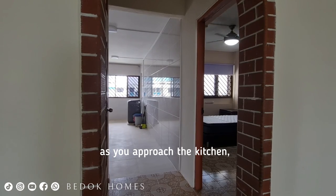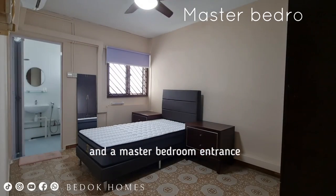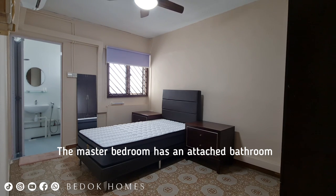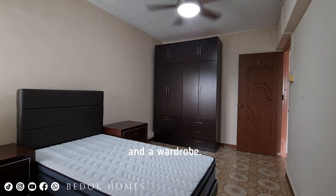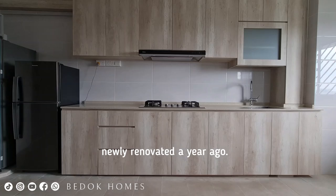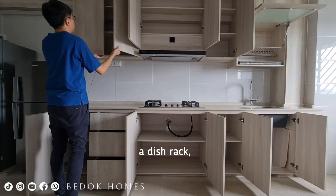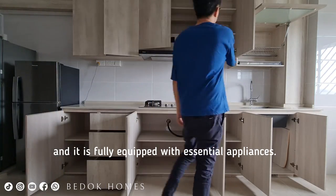As you approach the kitchen, you will find a store room entrance and a master bedroom entrance. The master bedroom has an attached bathroom with enough space to accommodate a queen-sized bed and a wardrobe. As you enter the kitchen, you will find it was newly renovated a year ago, featuring a row of top and bottom cabinets for storage, a dish rack and fully equipped with essential appliances.